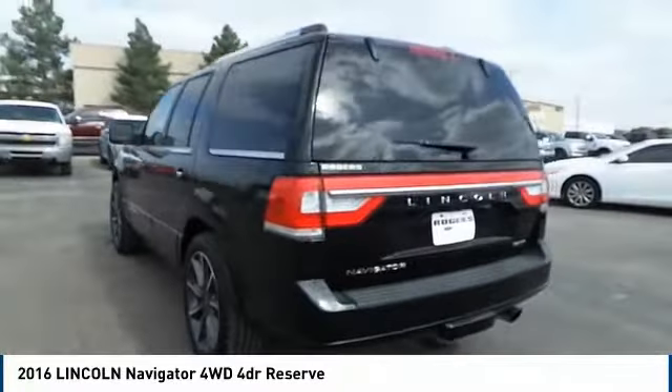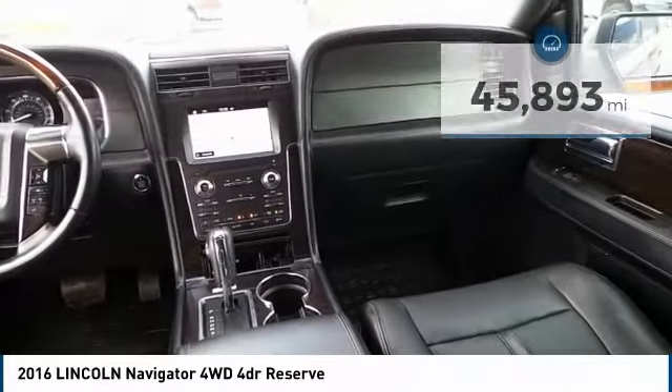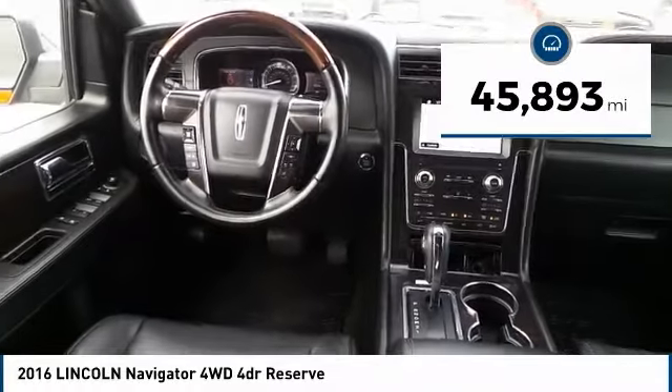This luxury SUV is powerfully persuasive and is priced below $50,000. This vehicle has less than 50,000 miles. Come take a test drive today.